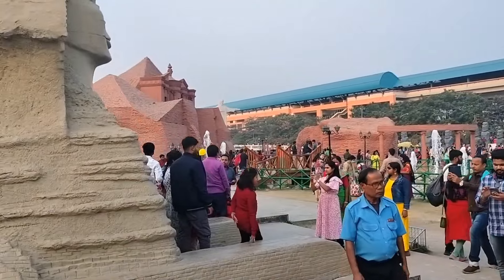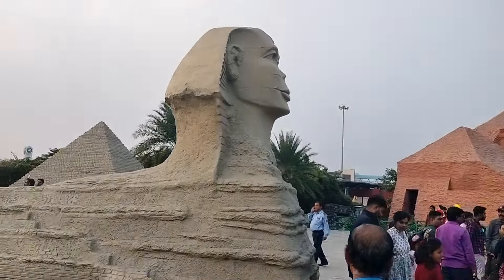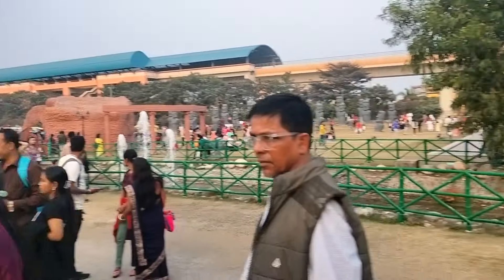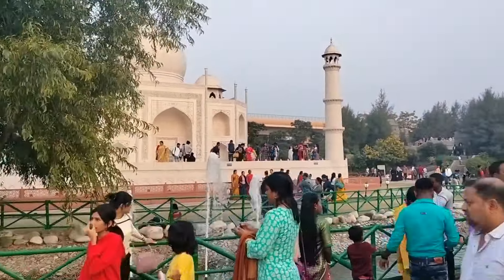This is the main part of Egypt. This is in the pyramid of Egypt.